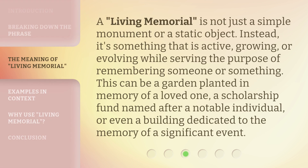A living memorial is not just a simple monument or a static object. Instead, it's something that is active, growing, or evolving while serving the purpose of remembering someone or something. This can be a garden planted in memory of a loved one, a scholarship fund named after a notable individual, or even a building dedicated to the memory of a significant event.